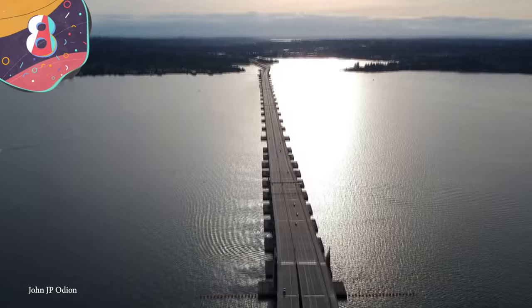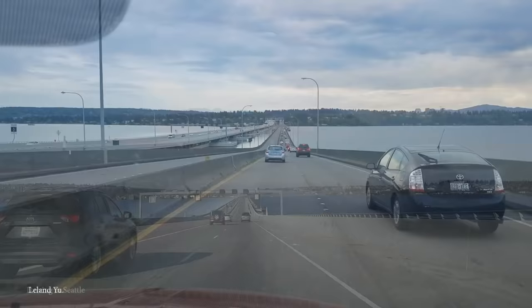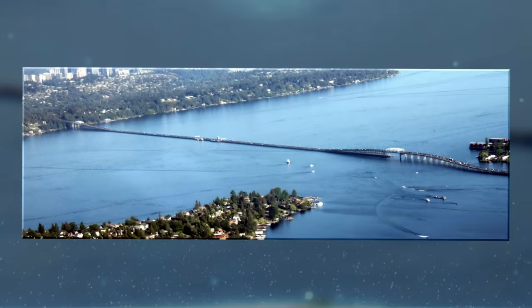Number 8: Evergreen Point Floating Bridge. Since we're already in Washington State, why not stay for a while — the demolition of their dam isn't the only amazing feat of engineering to happen there. If you're ever in the area going for a joyride down State Route 520, make sure you roll over the Evergreen Point Floating Bridge. After construction finally wrapped up in 2016, this modern marvel took the top spot for the longest floating bridge in the world, spanning a whopping 7,710 feet across Lake Washington and wide enough to accommodate six lanes of vehicles.